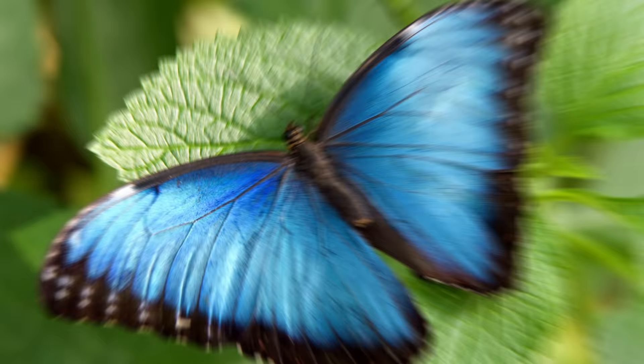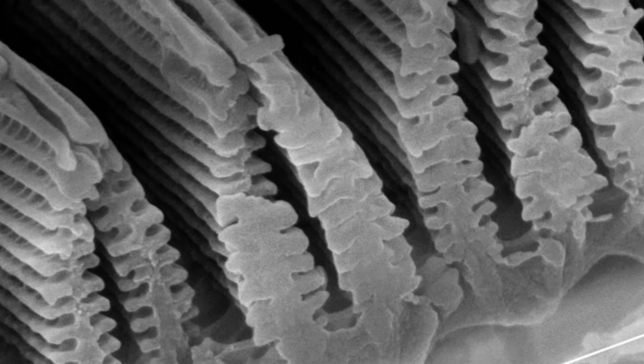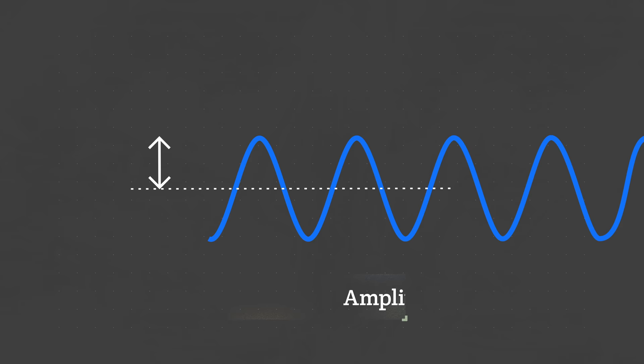But pigments aren't the whole color story. Some of the brightest, most stunning colors in nature work differently — they come from nanostructures like the ones on these wing scales. When light waves hit the morpho butterfly's scales, these tiny ridges bounce the light in a way that adds together the amplitudes of only a certain color. The amplitude, or height, of a light wave is what determines how bright it is. When the crests align, that color pops — a phenomenon called constructive interference.